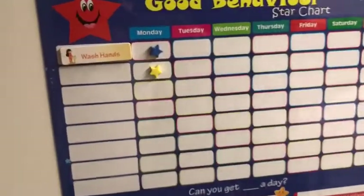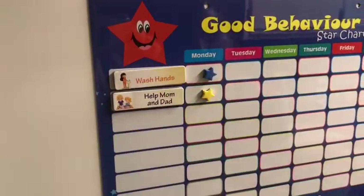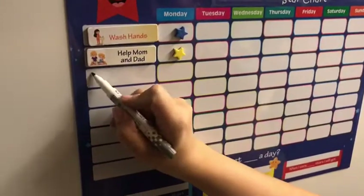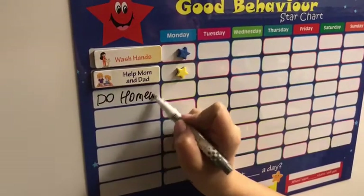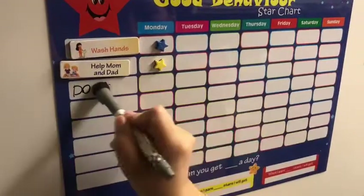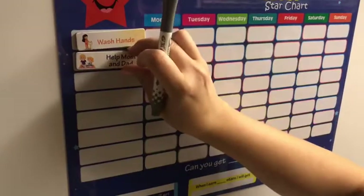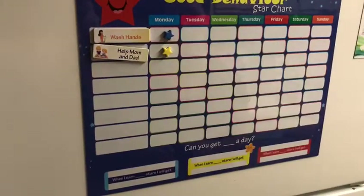Let's add tasks — 'help mom and dad,' which I think is the most important, or 'do your homework.' Yeah, and give them some stars! It's really good quality, guys. I recommend this chart — it's worth its price. Here you go!